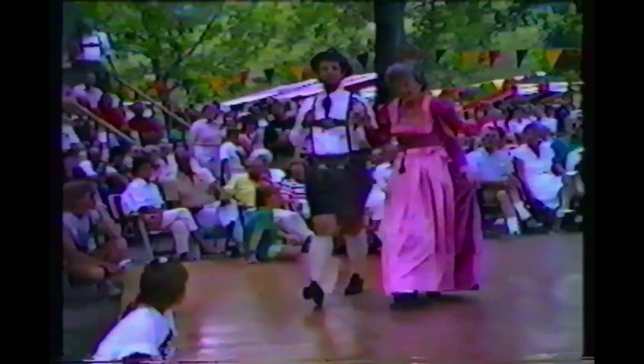Bruce is wearing a complete Bavarian outfit — fine Lederhosen complete with chains, white shirt and bone buttons, heavy wool socks and black shoes. His Alpen hat has a brush and pins from many cities throughout Germany.